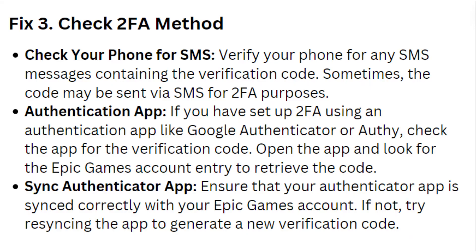Fix 3: Check your 2FA method. Check your phone for any SMS messages containing the verification code. Sometimes the code may be sent via SMS for 2FA purposes.